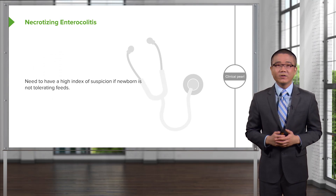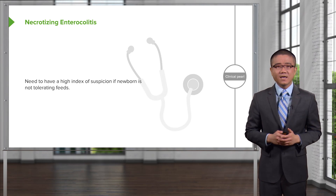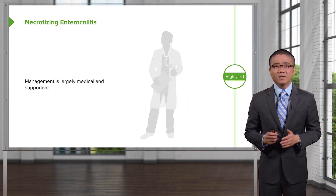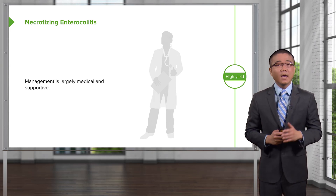Let's review some very important clinical pearls and high-yield information for your examination. Remember, you need to have a high index of suspicion if your newborn is not tolerating feeds and has clinical deterioration. Don't wait for late signs such as septic shock or abdominal wall erythema to diagnose necrotizing enterocolitis. For your examination, remember that the next step in management is not surgery — it's usually to start with medical management and supportive care. However, if the scenario changes and the patient has clinical deterioration or you suspect ischemic bowel, take the patient to the operating room for an exploratory laparotomy.